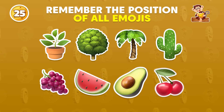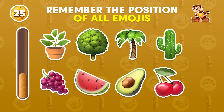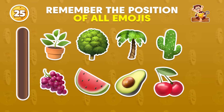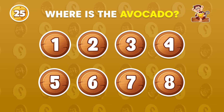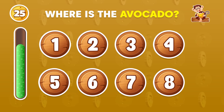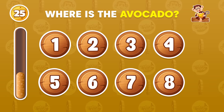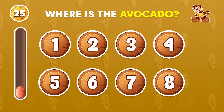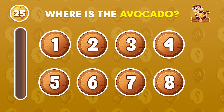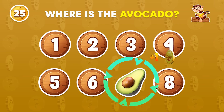Keep in mind the placement of each emoji! Where is the avocado? The avocado emoji is located in the number 7 position!